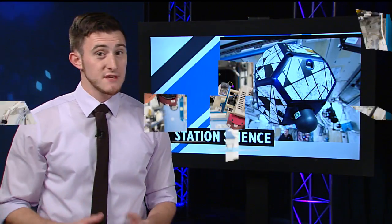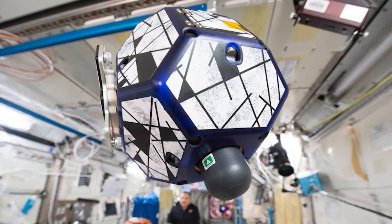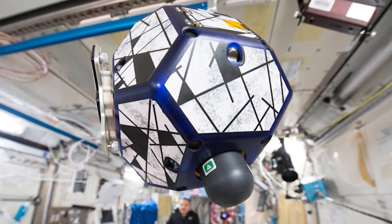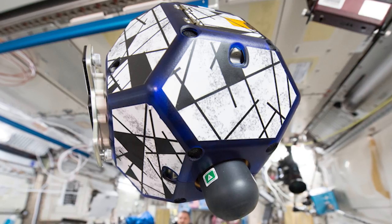Williams continued work on three-dimensional objects on the station this week with satellites called SPHERES. These bowling ball-sized robots fly within the cabin of the space station and contain their own power, propulsion, computers, and navigation equipment.